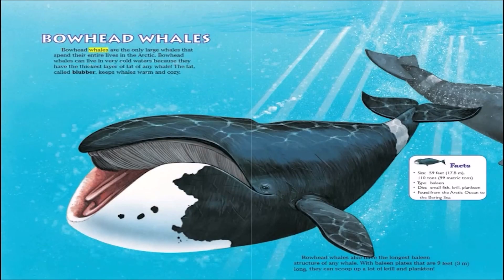Bowhead whales are the only large whales that spend their entire lives in the Arctic. They can live in very cold waters because they have the thickest layer of fat of any whale. The fat, called blubber, keeps whales warm and cozy. Bowhead whales also have the longest baleen structure of any whale, with baleen plates that are 9 feet long, so they can scoop up a lot of krill and plankton.